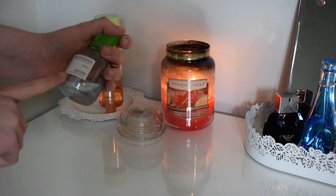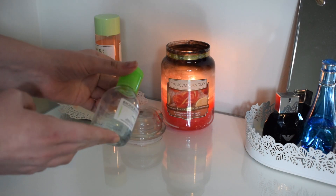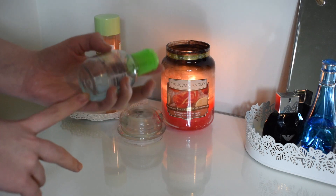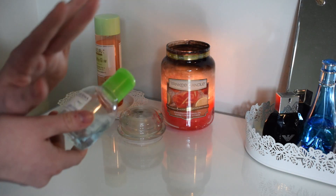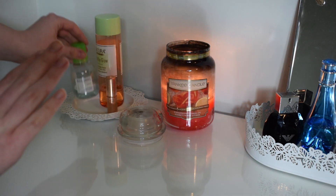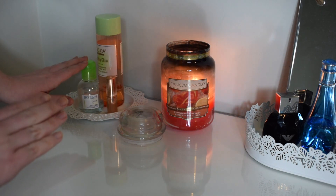I also have the Bioderma Micellar Water. This is just a mini one that I picked up when I was in Paris in December. I got a couple of these and I really really like it - it's literally the best thing I've ever used to take my makeup off, so that's the one I'm currently using and that's why it's easily reachable over here.